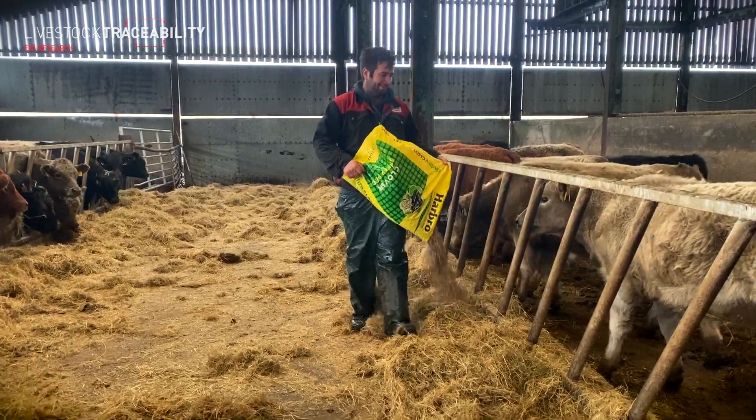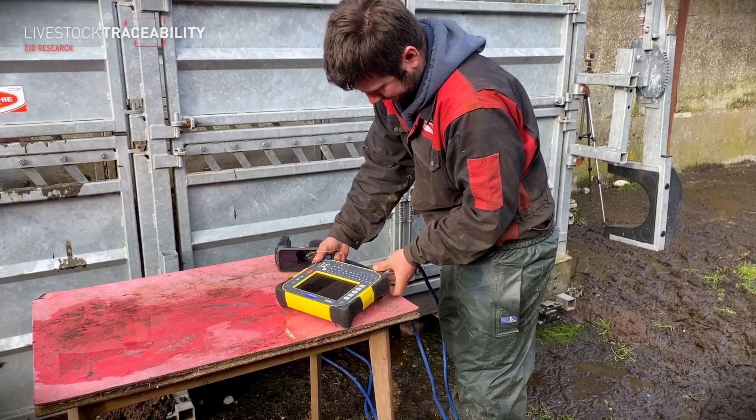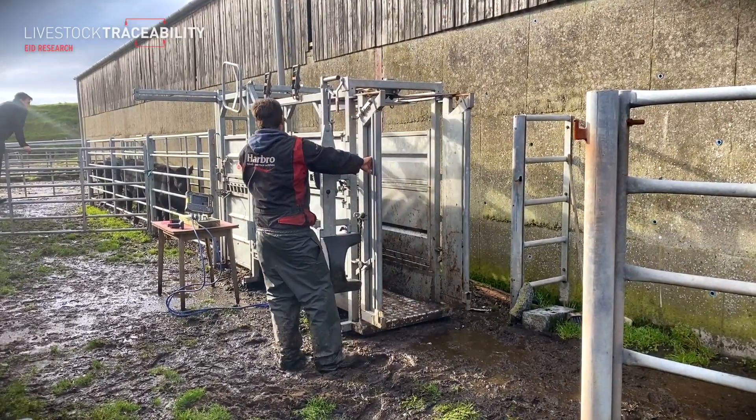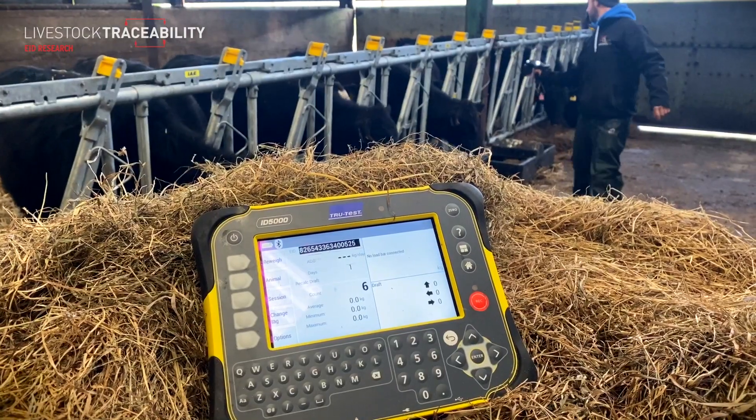I'm at the age where I've got my farming years ahead of me rather than behind me, so it's a good time to start getting into that kind of stuff. It's actually when you see what people can do with it, it's really exciting to see the progress you can make with a herd or a flock by recording a bit of data.